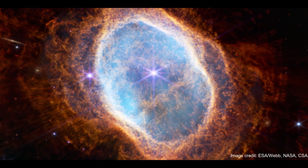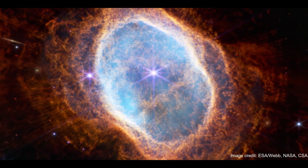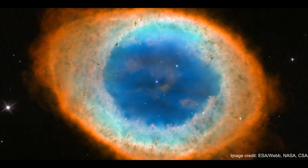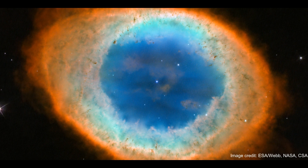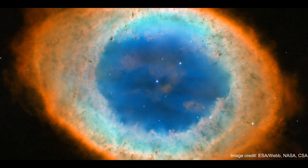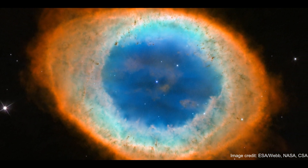Not to be confused with one of the JWST's very first images, the Southern Ring Nebula, the Ring Nebula is considered one of the greatest examples of a planetary nebula we have so far. Planetary nebula is a bit of a misleading term for this light-year-wide spectacle — it has nothing to do with planets, really. Planetary nebulas are basically regions of cosmic gas and dust formed from the outer shells of dying stars.